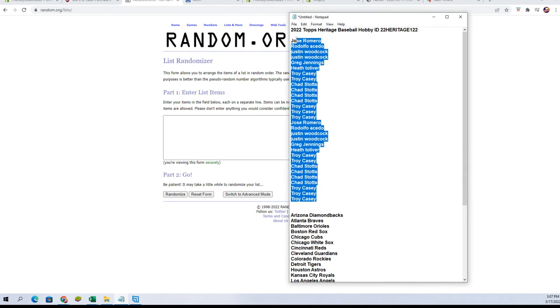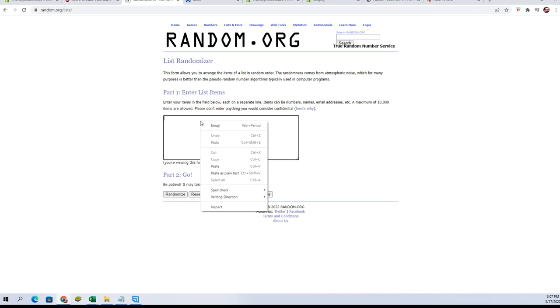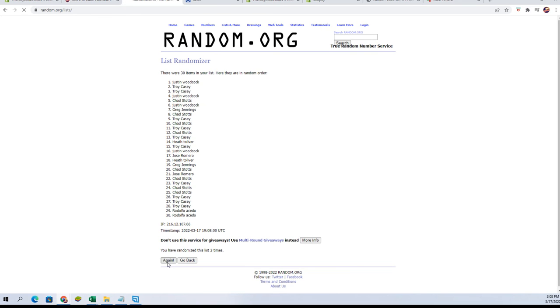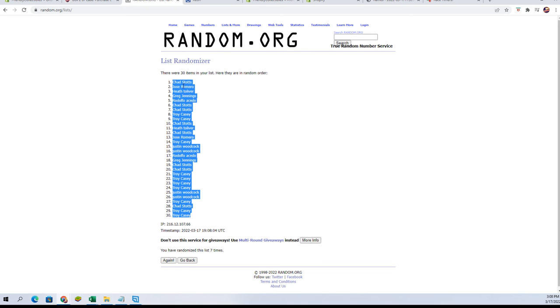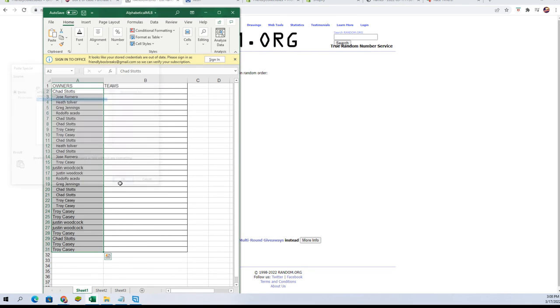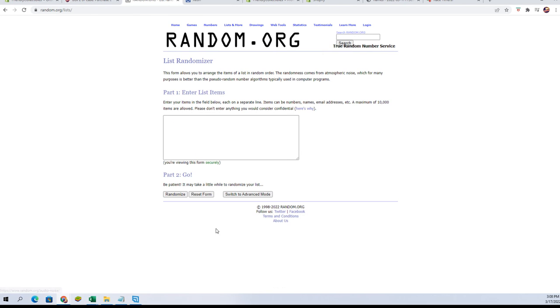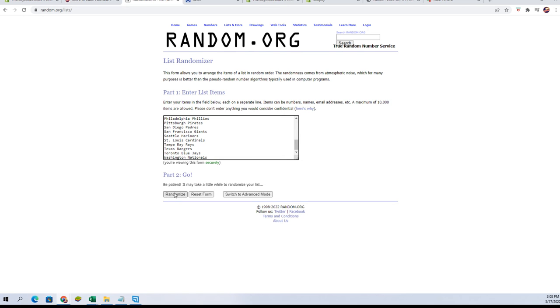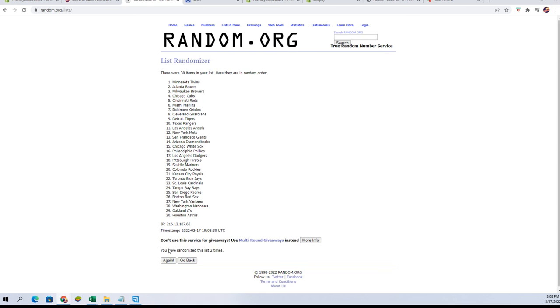Here are our owner names and we go seven — one, two, three, four, five, six, and seven. Then let's get a fresh randomizer and our team names, again seven times — one, two, three, four, five, six, and lucky number seven.